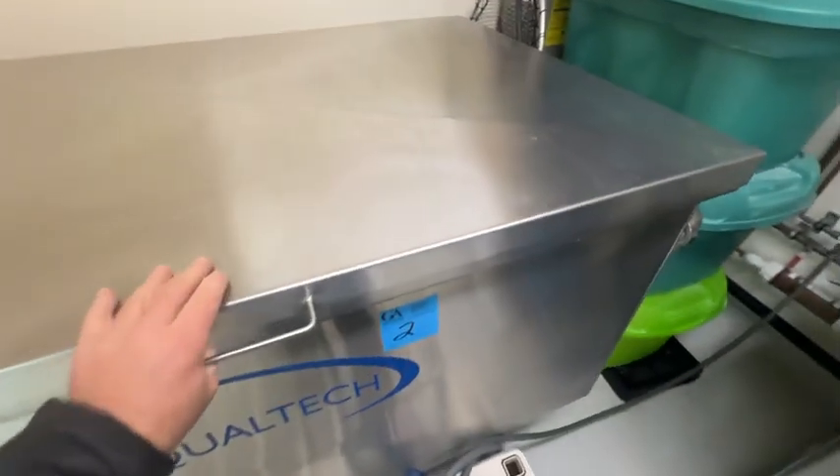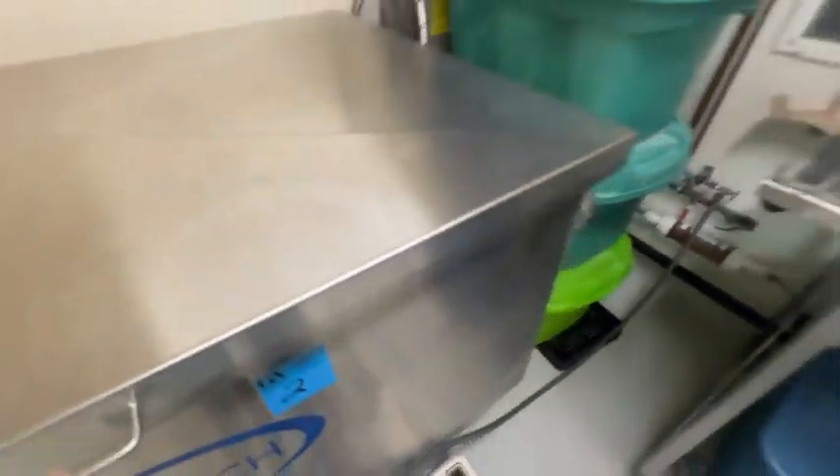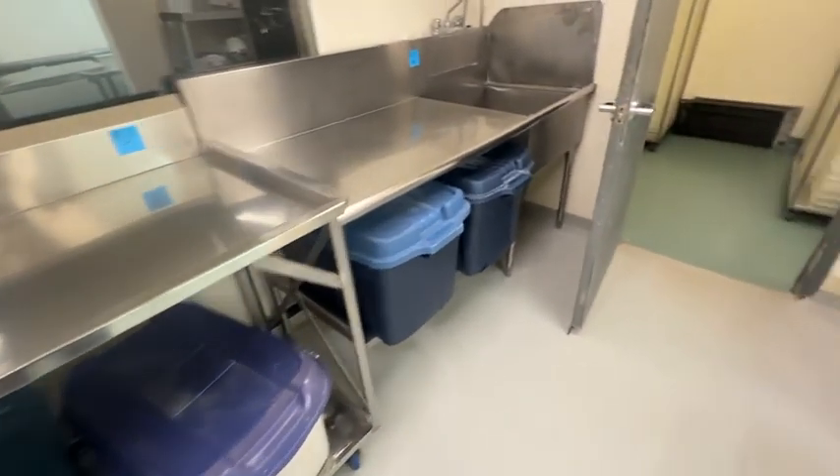All the equipment is in excellent, spotless, clean condition, as you have to be when you're manufacturing cheese.